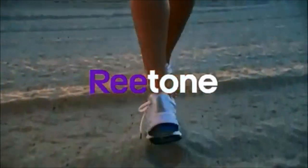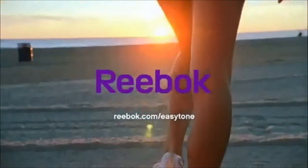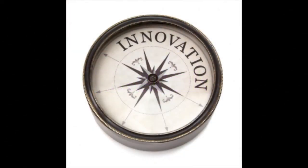Reebok Easy Tone — proven to tone your hamstrings, calves, and butt up to 28% more. Reebok Easy Tone with balance ball-inspired technology. Better legs and a better butt with every step.